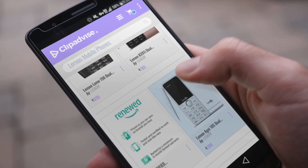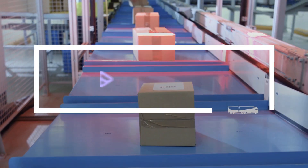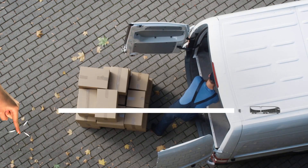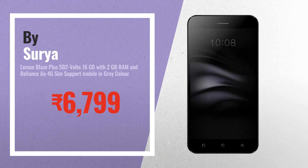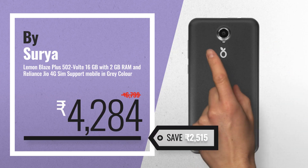If you are looking for Lemon mobile phones, here's a collection you've got to see. At any time you like, just click this banner and get real-time deals on your favorite products. Number one by Surya, our editor's choice, now only at 4284 rupees.